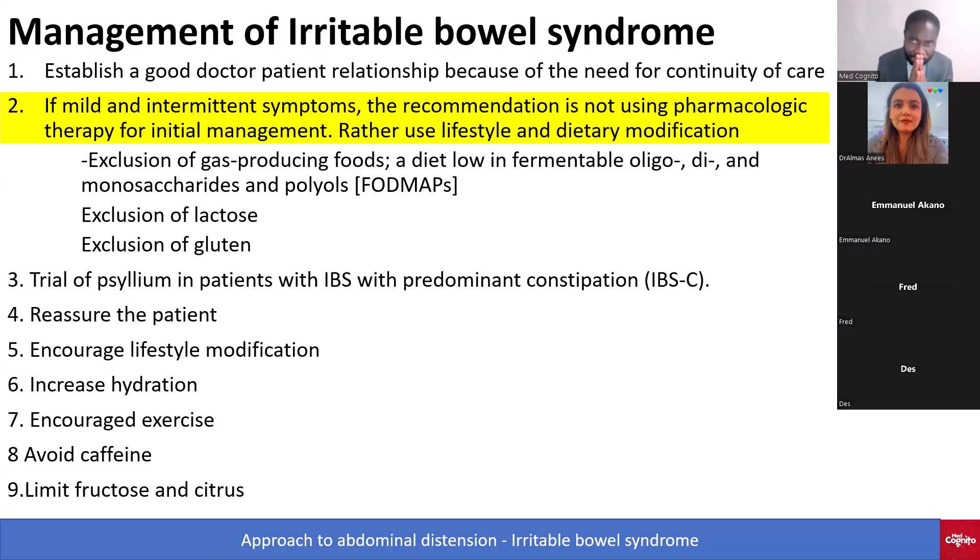Number two: if the patient is having mild or intermittent symptoms, the recommendation is not using pharmacologic therapy for initial management. Rather, use lifestyle and dietary modification.